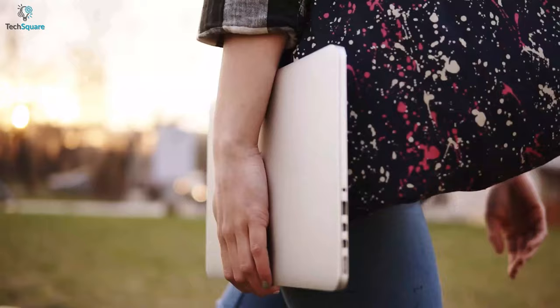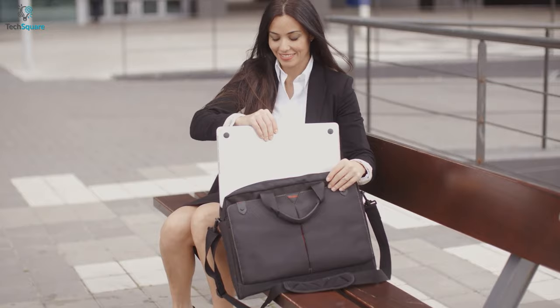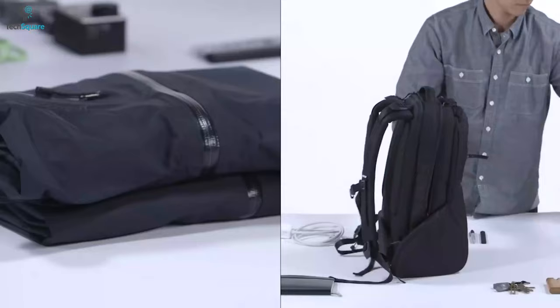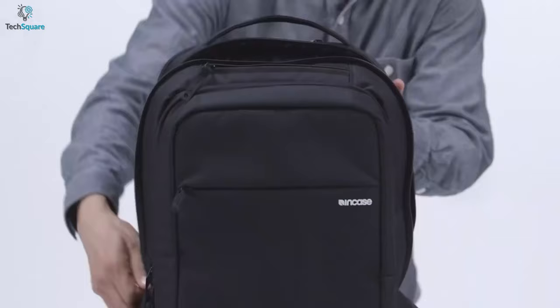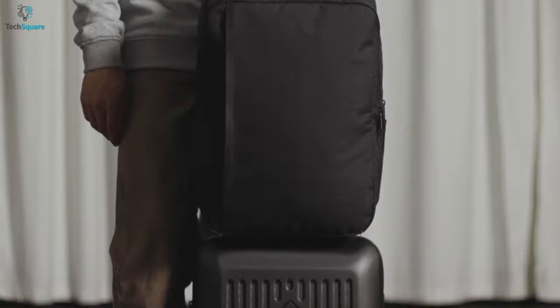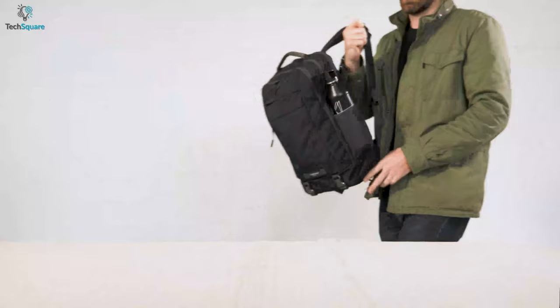Whether you are a student, businessman, tech enthusiast, or an ordinary person, if you need to carry your laptop along with you every day, then nothing can be better than a laptop backpack. Laptop backpacks come with enough pockets and carrying capacity where you can keep all your must-needed belongings. In today's video, we are going to talk about the top 5 best laptop backpacks that you can have right now. So without any further ado, let's get started.